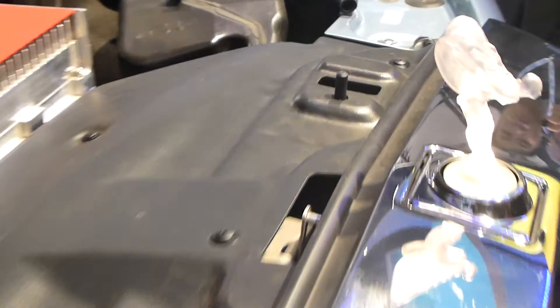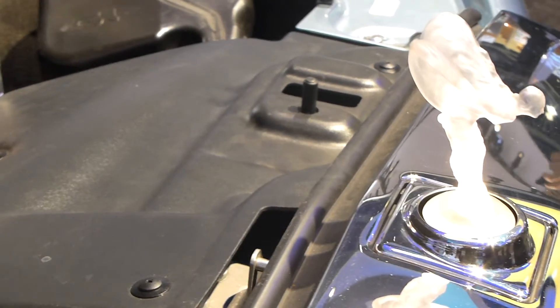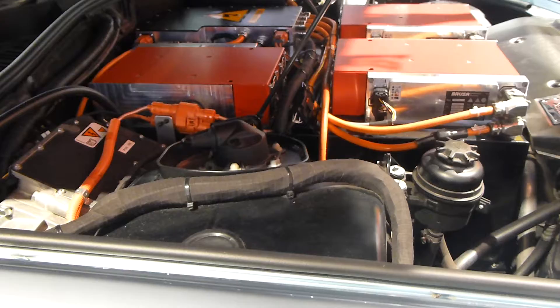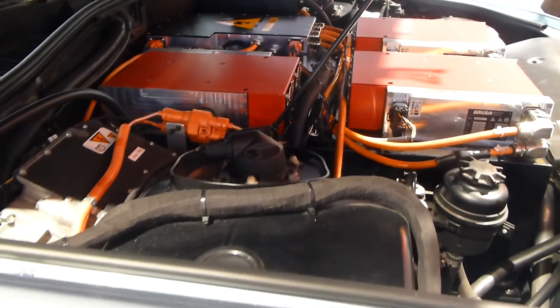There's the Spirit of Ecstasy hood ornament — it's been a feature of Rolls-Royces probably since 1900. And there is the electric powertrain in this car.